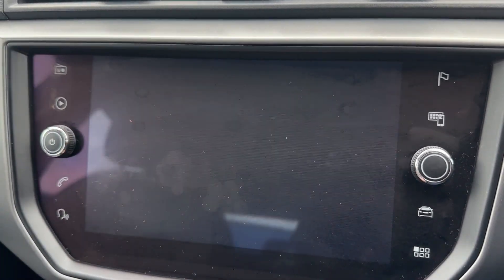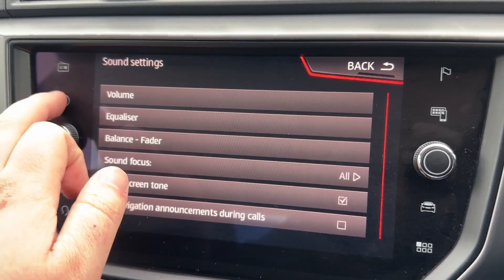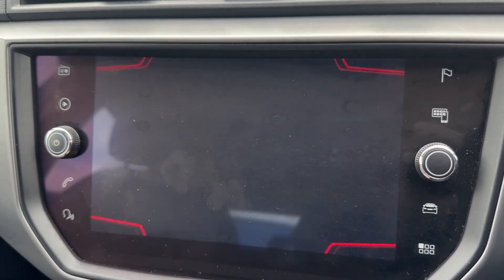In the centre you have an 8-inch navigation system packed full of clever features, such as an adjustable speaker sound system with FM and DAB digital radio, as well as various media source inputs displayed on the screen.